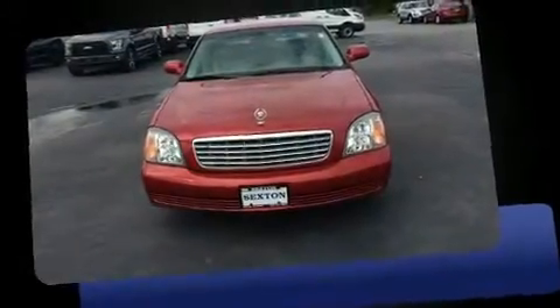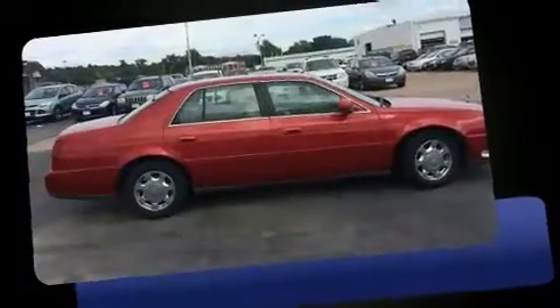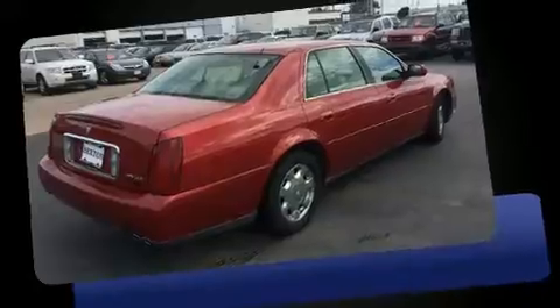This four-door six-passenger sedan has just over 80,000 miles. Under the hood you'll find an 8-cylinder engine with more than 250 horsepower, and load leveling rear suspension maintains a comfortable ride.